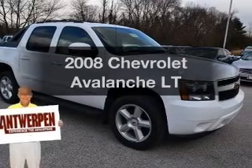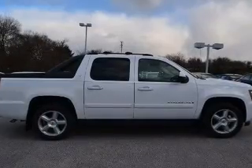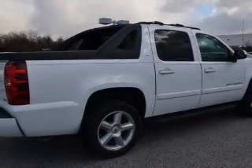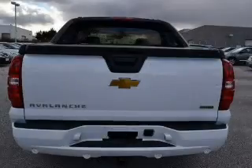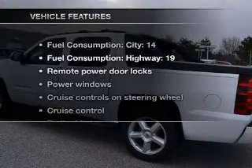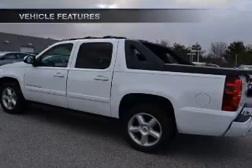Imagine yourself in this 2008 Chevrolet Avalanche. This is the set of wheels you've been looking for, with a powerful 8-cylinder engine that responds smoothly to its automatic transmission. Navigation is included to help you get to your destination with ease. Stand out from the crowd with premium wheels. Brake safely with the anti-lock braking system. With these notable features, you won't want to miss out on the opportunity to own this amazing ride.